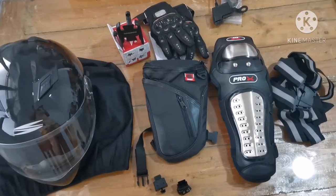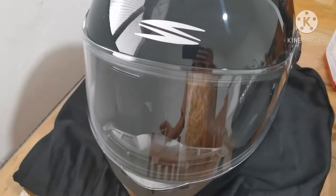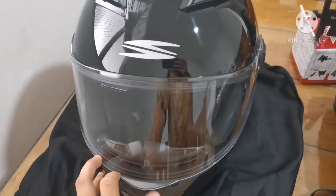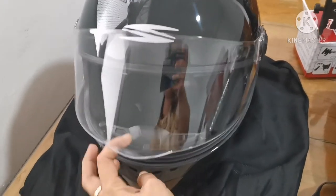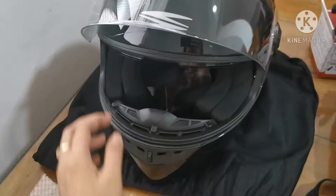Today we're going to have a Shopee and Lazada haul. The first thing I got is a Spider helmet from the Spider Official Store for 2,200 pesos — originally it was 2,700 plus.